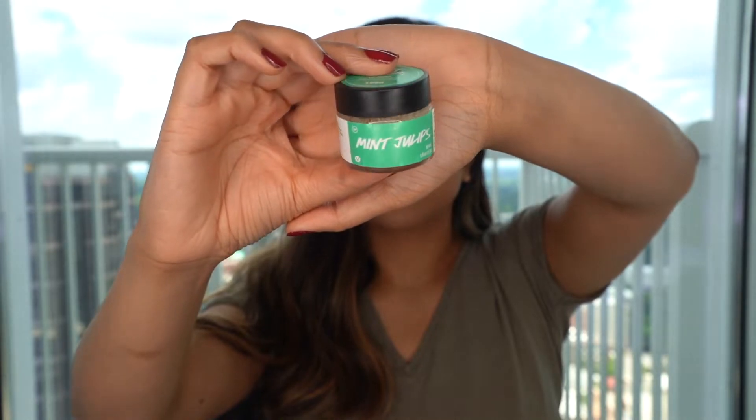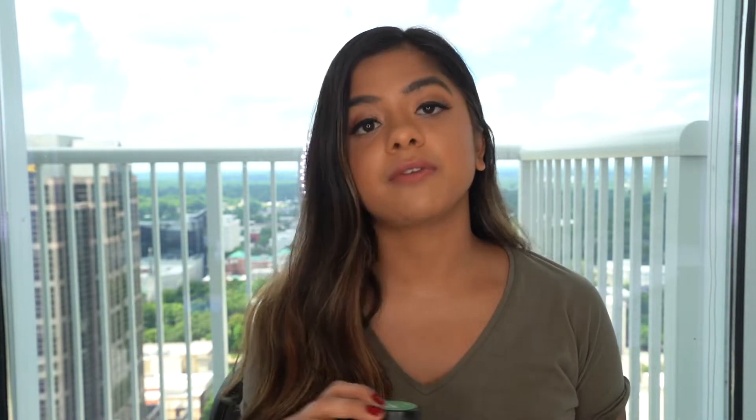The first product is by Lush — it's their Mint Juleps Lip Scrub. I love this product. It's basically sugar and it has a mint flavor in it, which I love. I take a little bit and just kind of scrub my lips. I like to do this at night because if I go out in the sun, that intense heat can cause my lips to feel a little bit more sensitive than normal.